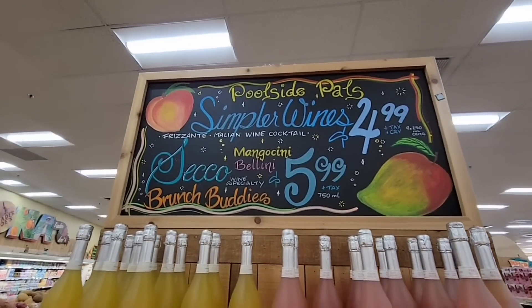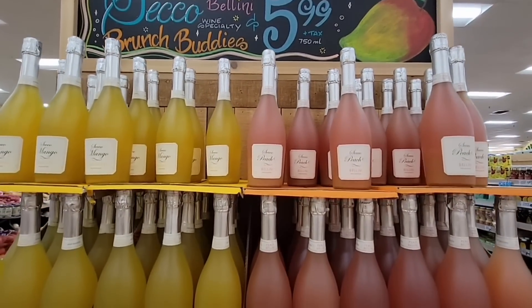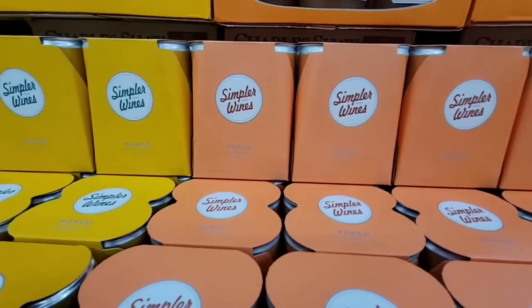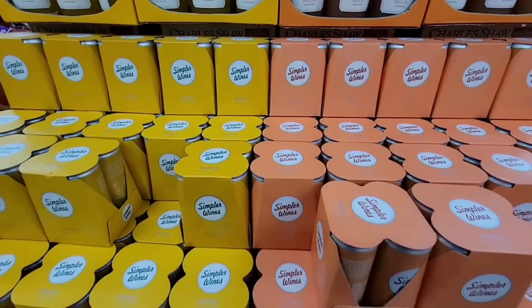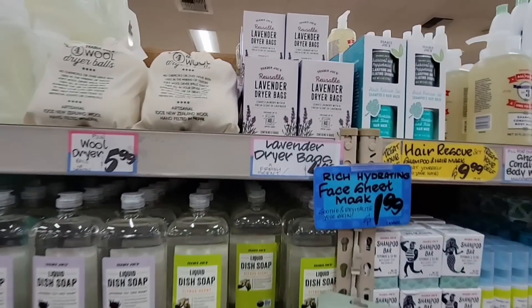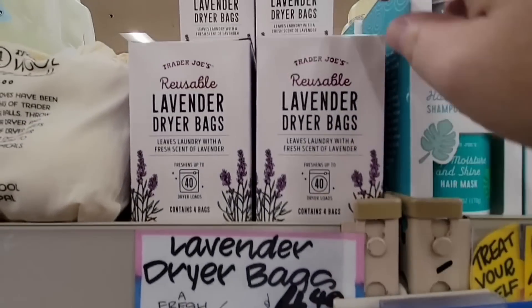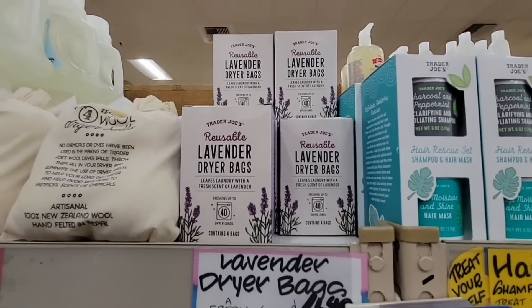This store is located in Corona. We had to pop into our favorite section — the end caps are always my favorite. These Simple Wines are a case of four with mango and peach flavors — yum! And the lavender dryer bags are always a must for me. I love these in my dryer — $4.49 and you get four of them.